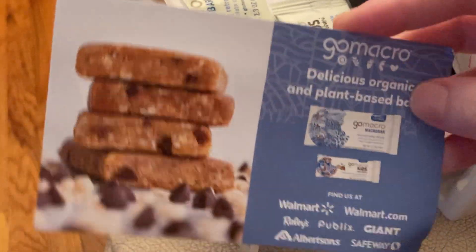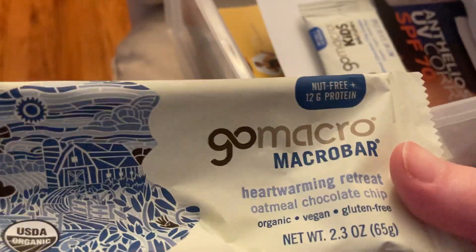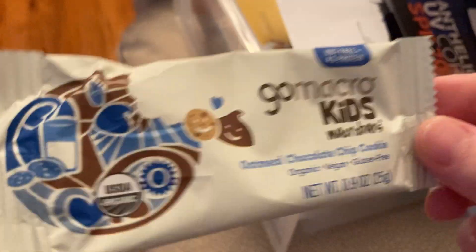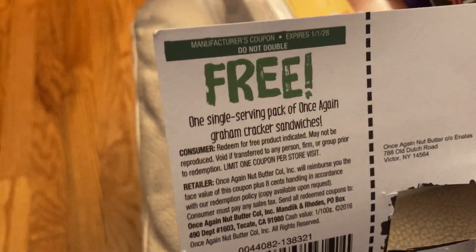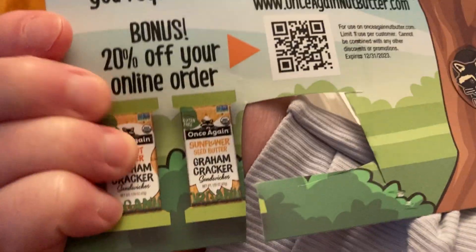Then I got from GoMacro. I got two bars, and I ate them already. This is the Heartwarming Retreat Oatmeal Chocolate Chip — this is the full-size bar, and then this is the same exact thing, just kid size. Then we got this coupon for one single-serving pack of graham cracker sandwiches.